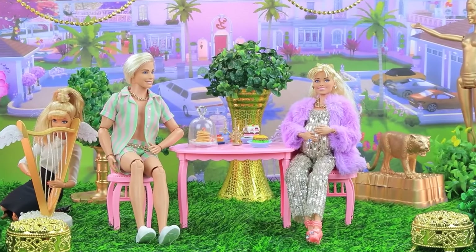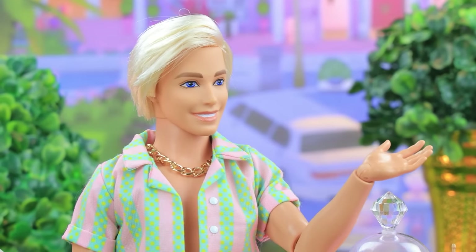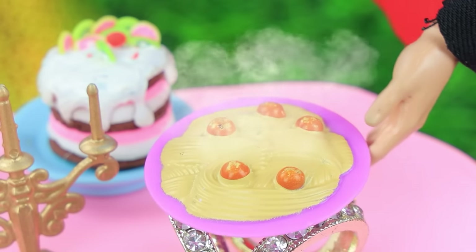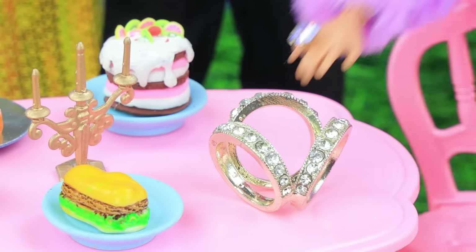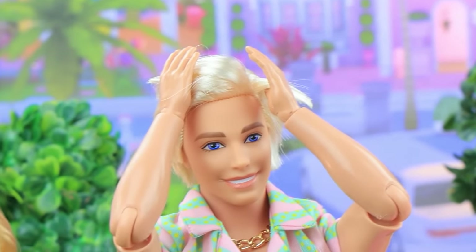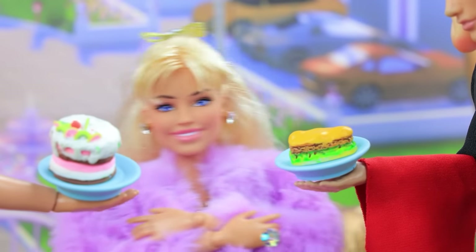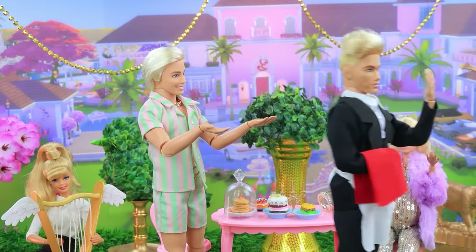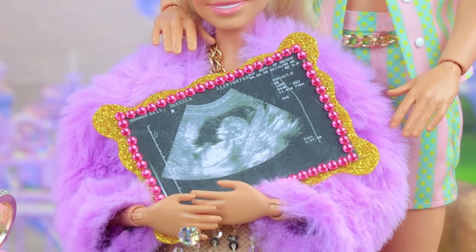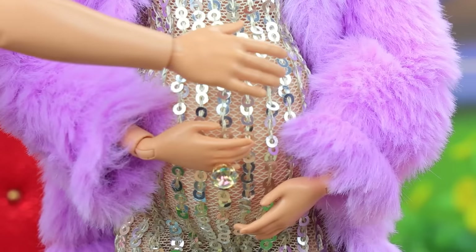Barbie and Ken are relaxing in the courtyard of their villa. When will they bring the baby's ultrasound picture? Be patient, my love. Here you go — pasta with tomatoes. I won't eat this. I want to see the baby's picture. Barbie is very nervous. How about some cake? A burger? I won't have anything. I want to see the baby. The butler returns with the long-awaited picture. Here it is. My little one. I'm so happy. Ken, the baby is kicking. An unforgettable feeling.